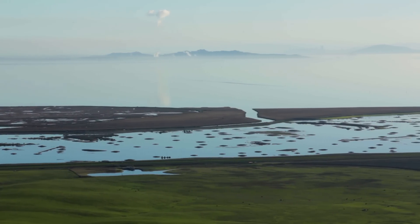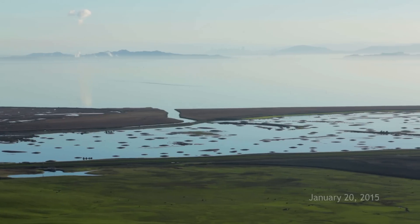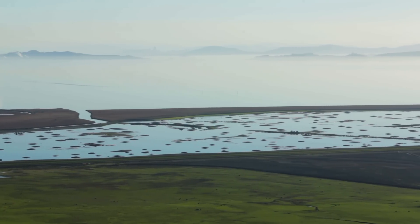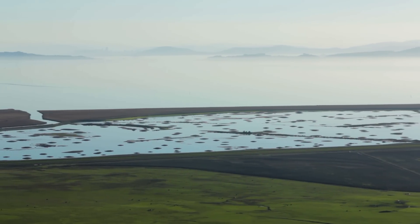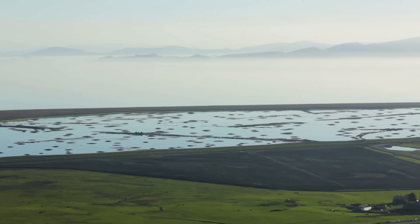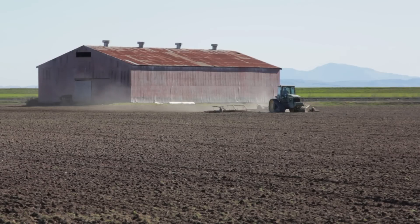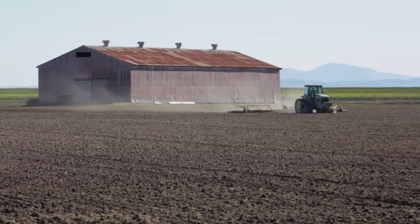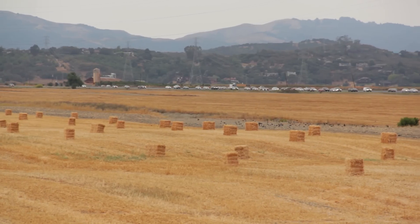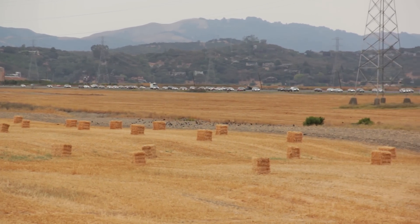Inundated now in water — fresh water from recent storms — which will be salt water when we breach the levee in about 10 months. Roughly 120 years ago this was all reclaimed for farmland and infrastructure, and that's the story around the bay.